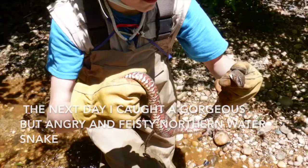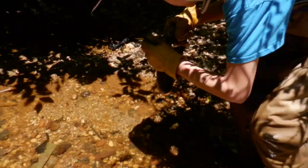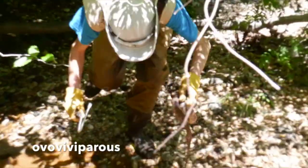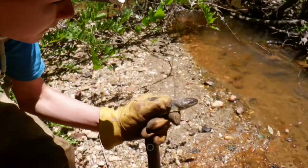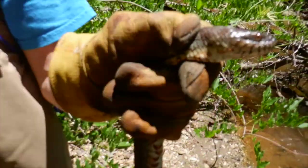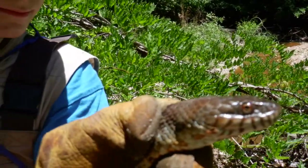The northern water snake is a species of snake in Virginia that is ovoviviparous. A lot of snakes are ovoviviparous, and ovoviviparous means that they do not lay their eggs. Their eggs develop inside of their body, and then the babies hatch inside of the mother's body before coming out.